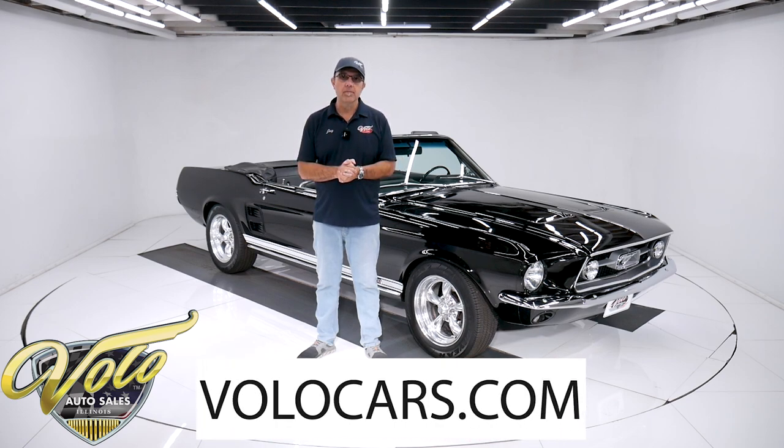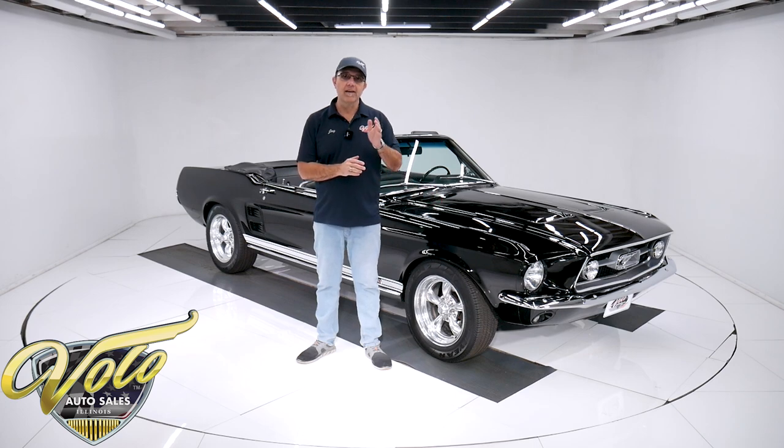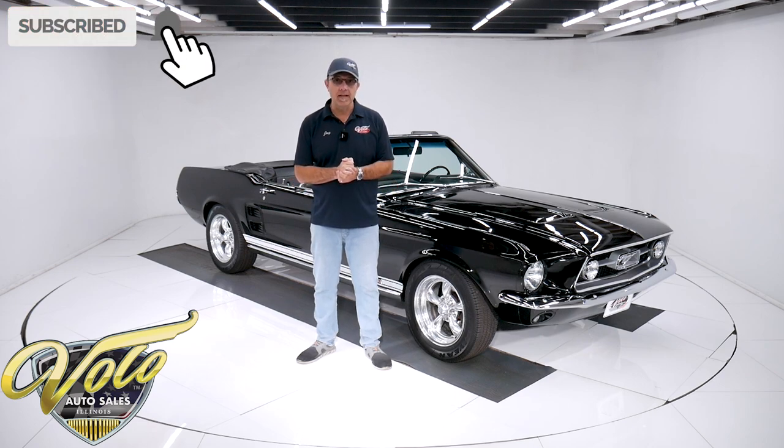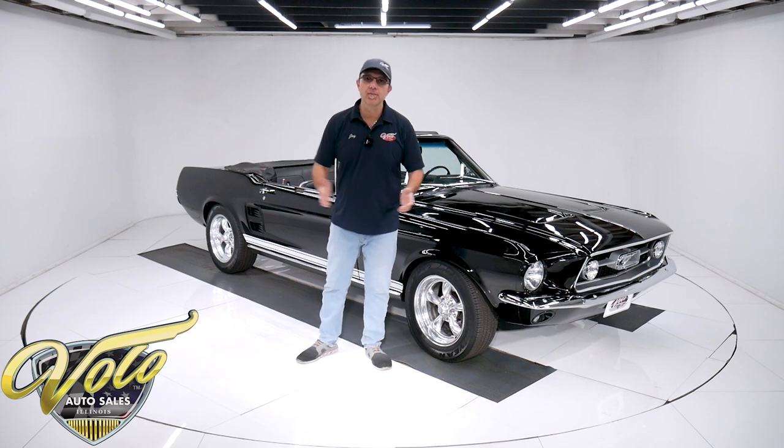Go to volocars.com — that's where you can read all the information and study all the pictures. You'll find a price tag on this car and every other car we have for sale, along with a monthly finance option. If you enjoy these videos, subscribe to our YouTube channel and click on that bell icon so you're notified when new ones are posted. But for right now, the top's down — let's go for a spin.